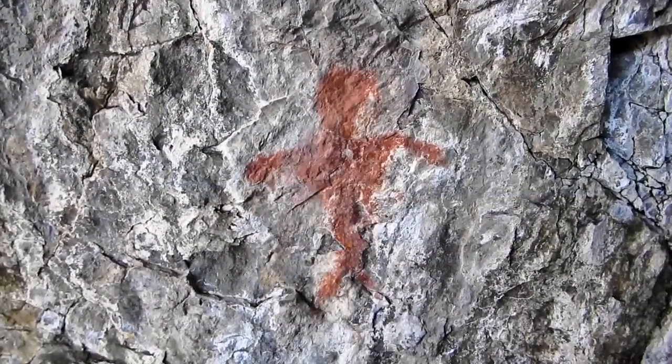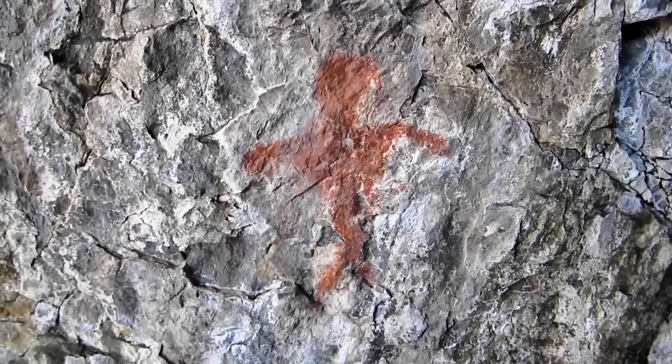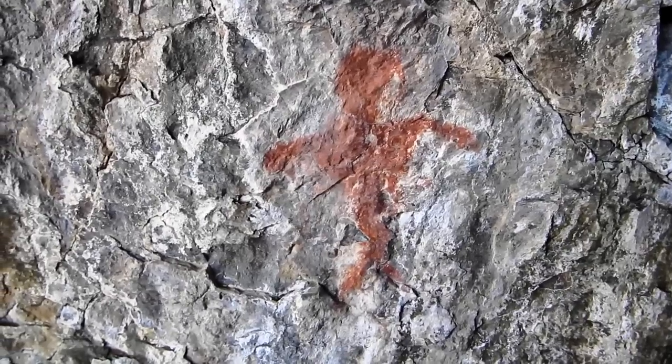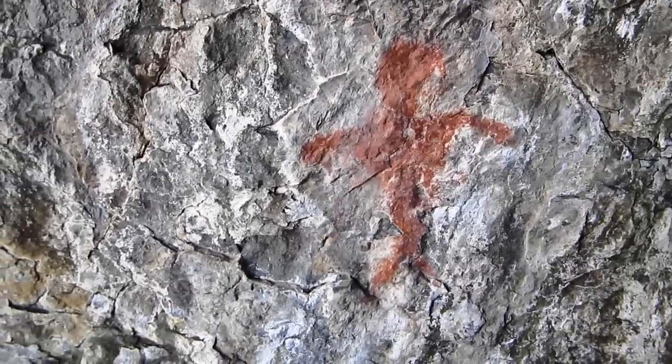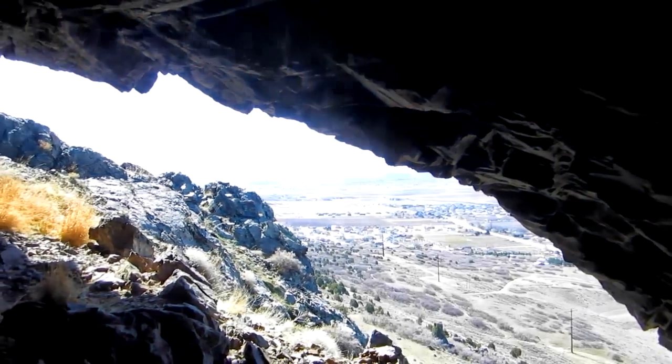Now we're in Big Owl Cove. This is the best petroglyph in here — it's a man of some type, pretty cool. There are a couple other faded ones in here. They were in Big Owl Cove — that's why I call it Big Owl Cove.